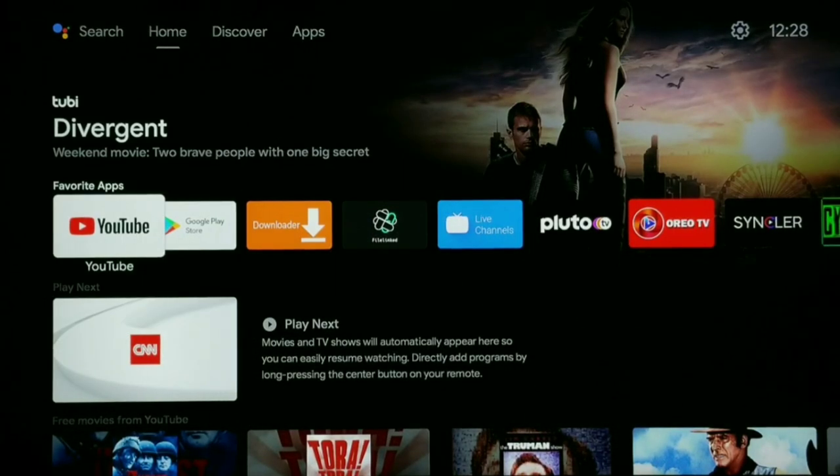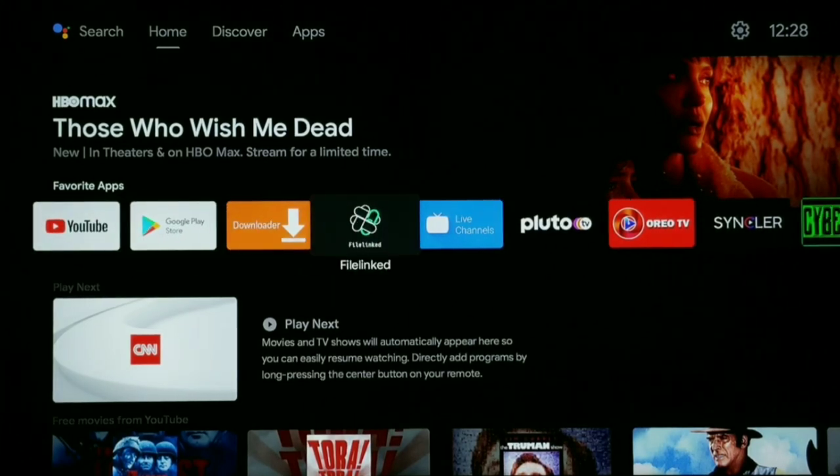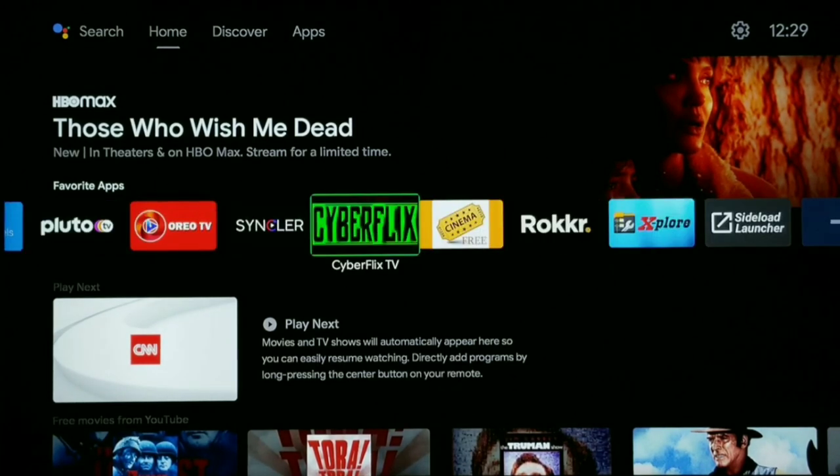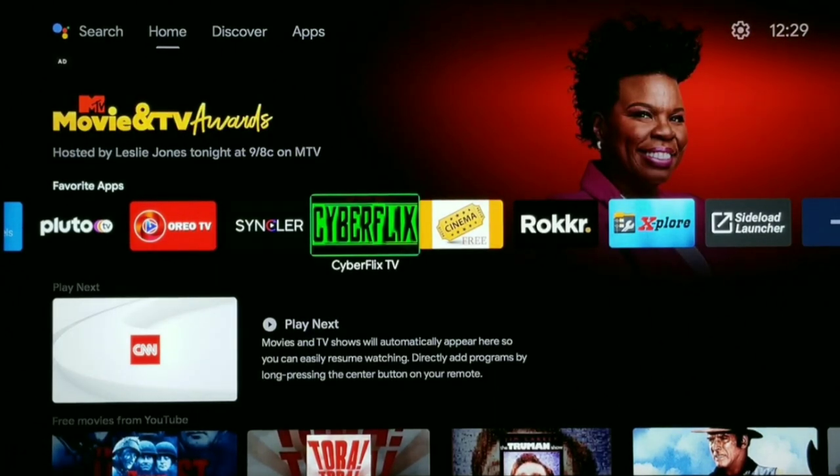I just jumped onto my Android TV device. Now if you have a TiVo Stream 4K or an NVIDIA Shield, it's going to be very similar. This is the MeCool KM6, so it's going to be very similar. What happened to me is I opened up my Android device today and the Cyberflex app was gone — I did not uninstall it, it just completely disappeared. There's just one little setting I need to turn off to prevent this from happening.